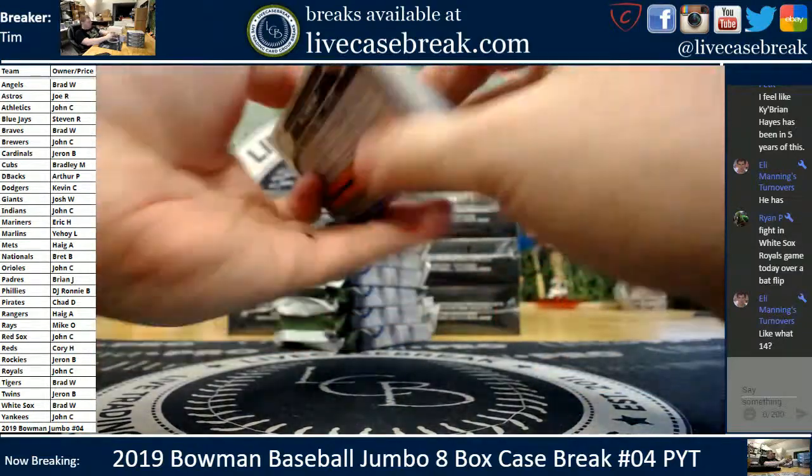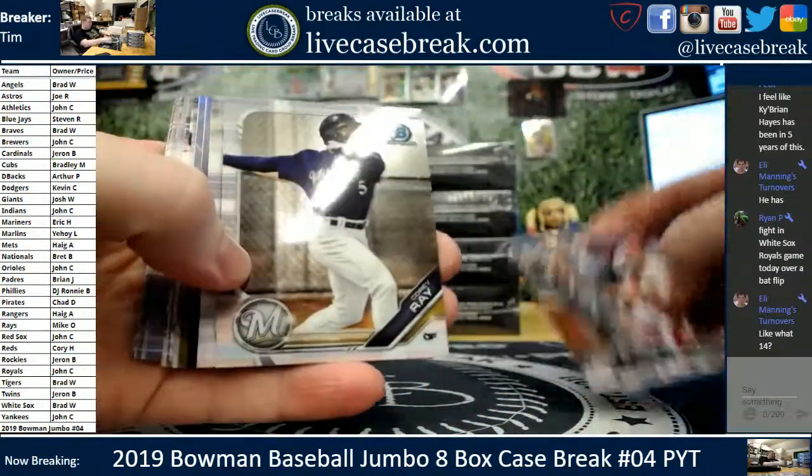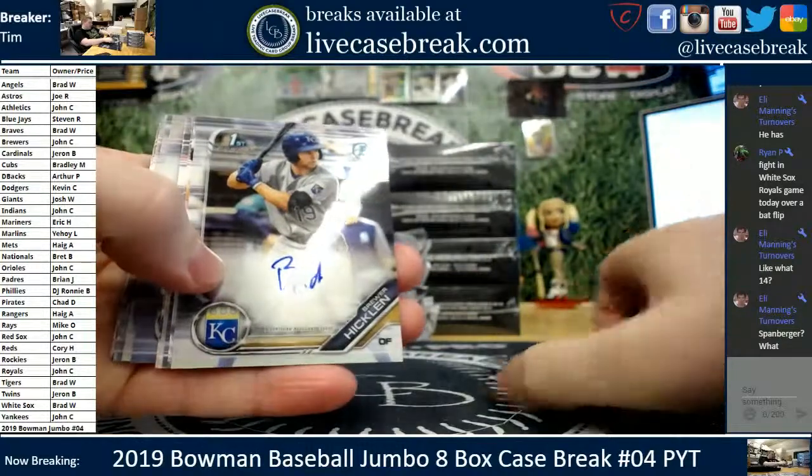Keybron Hayes' first auto was 2015, so Charles is pretty close to correct. Four years at minimum, and he may have had Chrome before 2015. Taylor Trammell. We got a Mitch Keller.